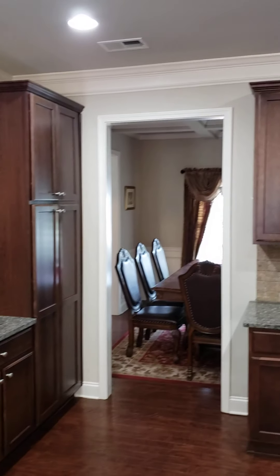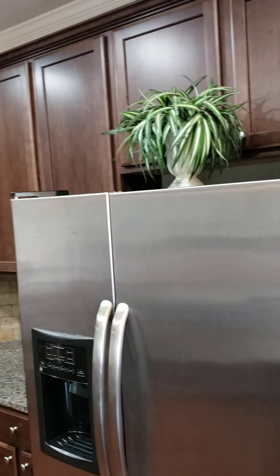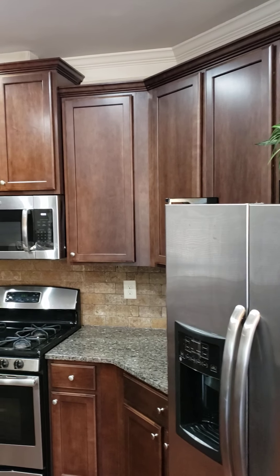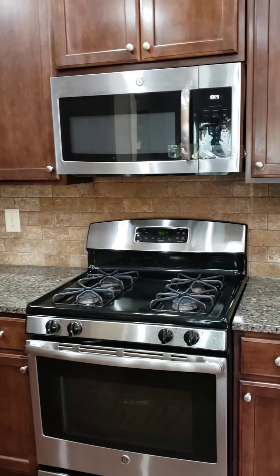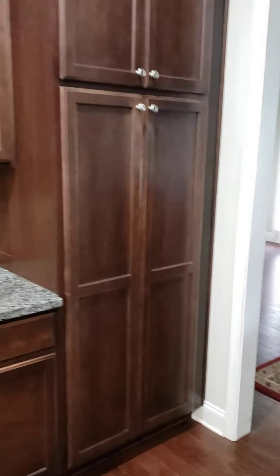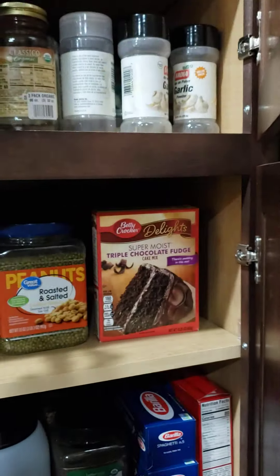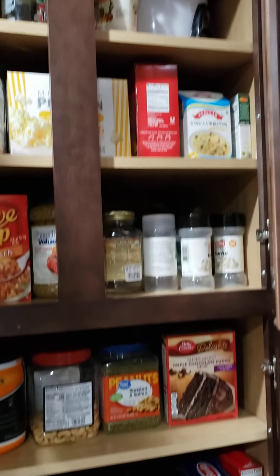Oversized cabinetry — when this home was constructed, this would have been considered an upgrade. You do have a stainless steel refrigerator, a gas stove, and a microwave. The dishwasher is on the backside next to the sink. The area over here would be considered your pantry, just to give you an idea of how much space they have inside the pantry itself.